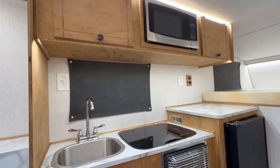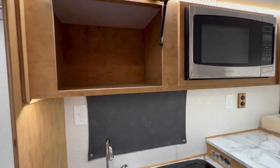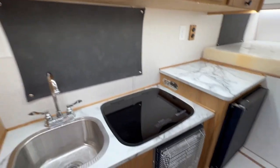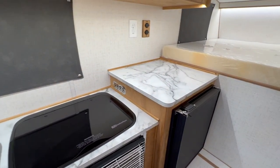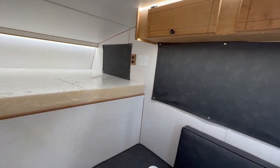There are two cabinets up top along with the microwave, so a lot more storage up there as well. There's extra counter space with USB and 110 outlets, and the same on the other side of the bed — so tons of outlets in here.